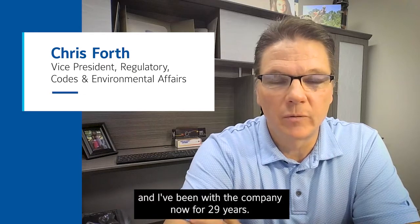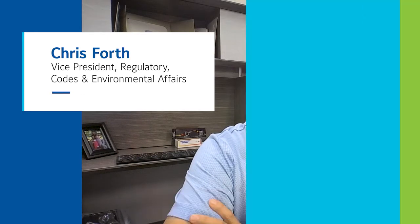I'm Chris Forth, Vice President of Regulatory Codes and Environmental Affairs for Johnson Controls, Ducted Systems, and I've been with the company now for 29 years.